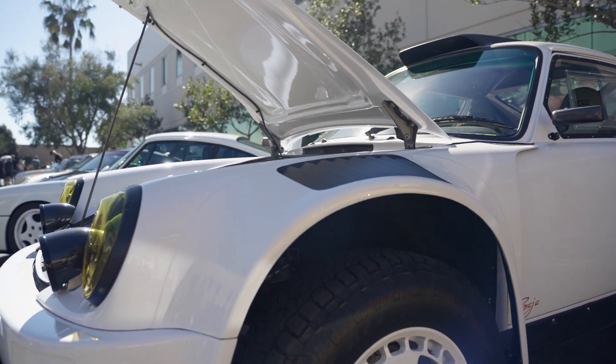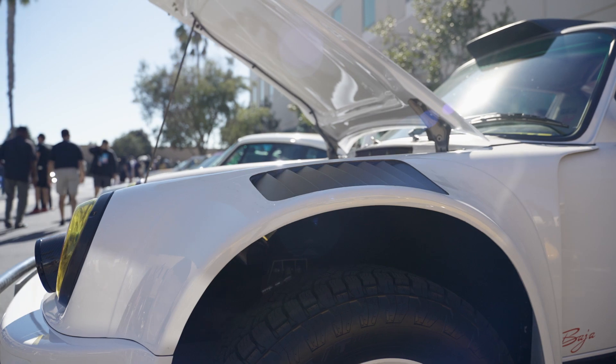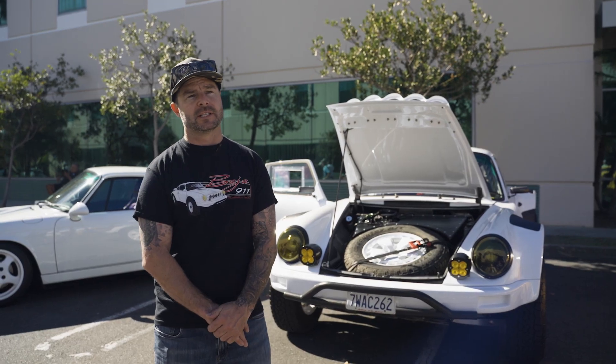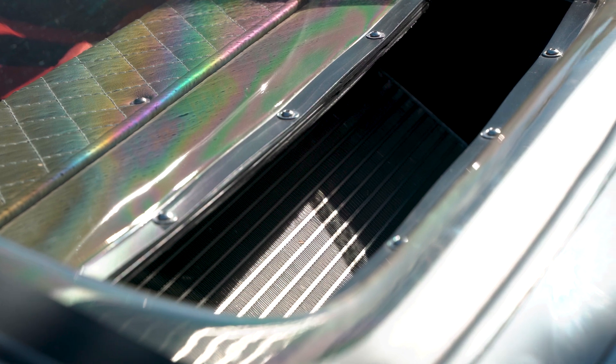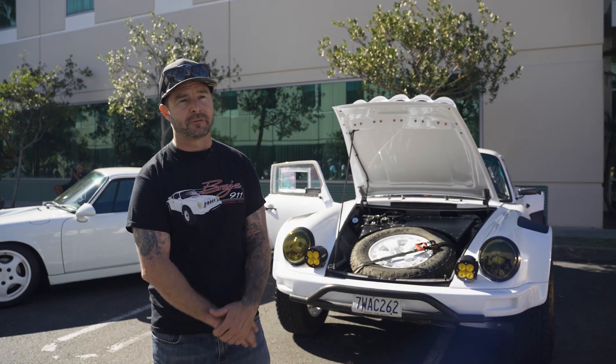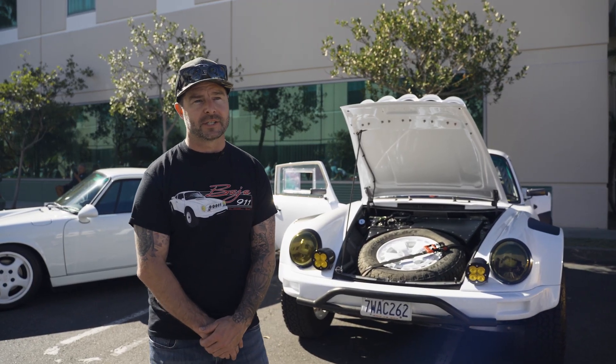I'm probably pretty proud of the bodywork — I modeled that by hand, and then we digitized it, scanned it, and made parts. Another cool part that's one of my favorites is the molded rear window. I turned that into an air duct that feeds the oil coolers in the back. There's a ton I could go on, but you just start from the front and work your way back, and there's something custom.